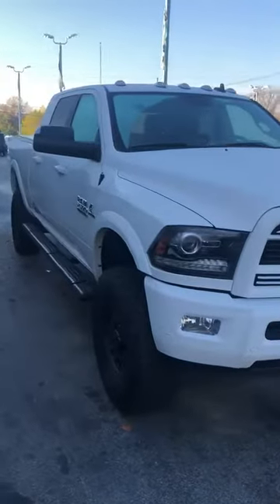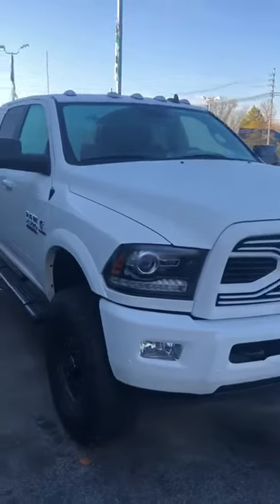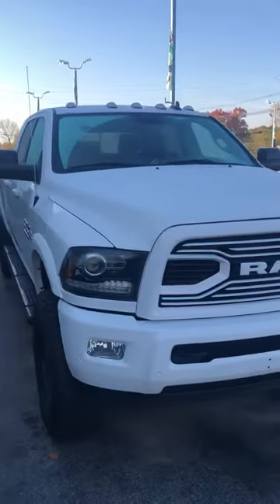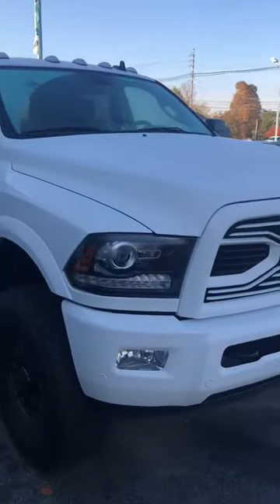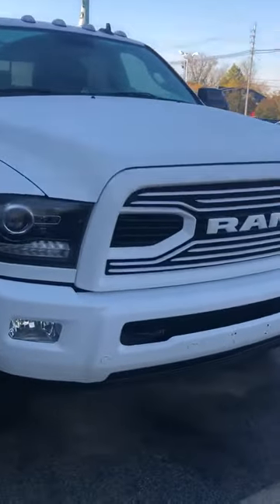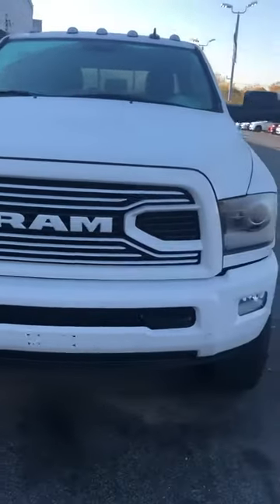Ryan, here's your quick video walkaround of this bad boy. What really sets this truck apart is the fact that it's a Laramie with a sport package, so there's not a piece of chrome on this thing. It's got all the white accents — you can see that white bumper and the white RAM grille that sets it off.